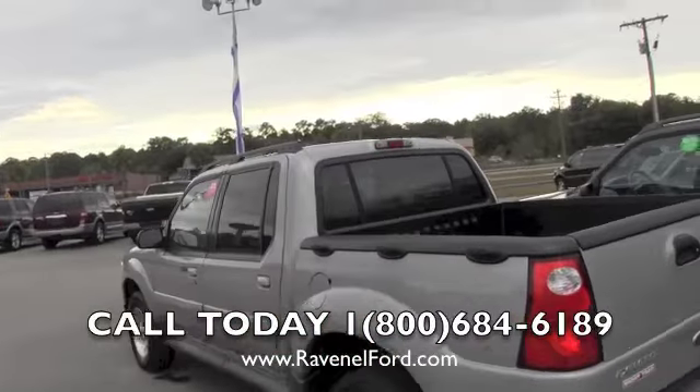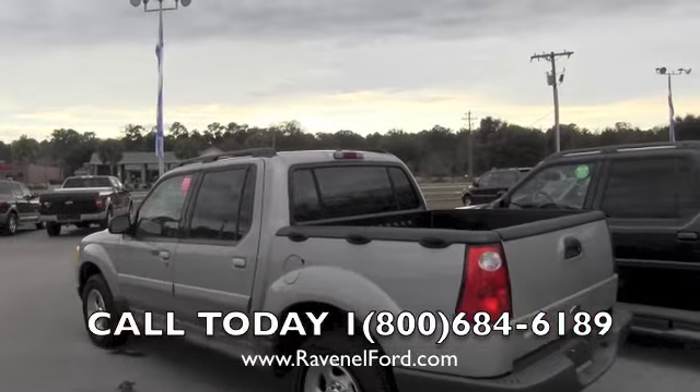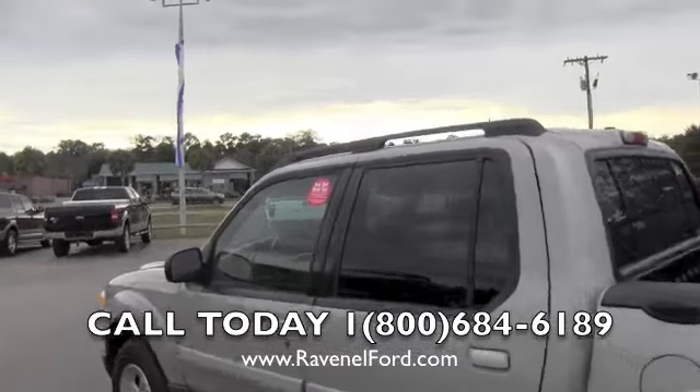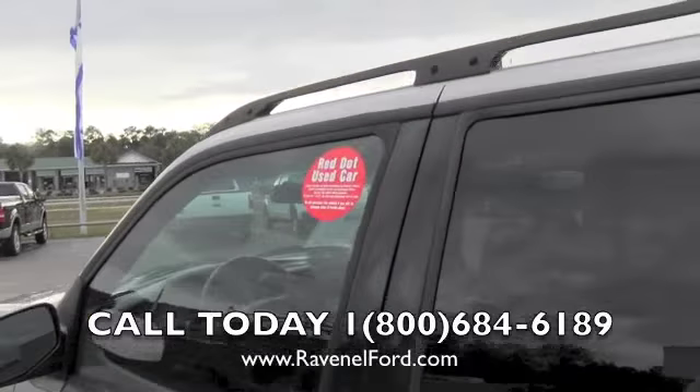If you're on Google or YouTube watching this and need more information like service records and Carfax, you can go to our website at ravenelford.com for that.